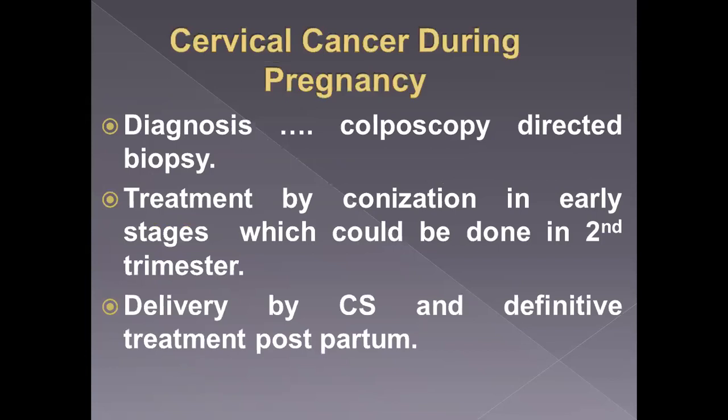Cervical cancer during pregnancy: if we discover cervical cancer during pregnancy, diagnosis is by colposcopy then biopsy. Treatment by conization in early stage can be done in the second trimester and pregnancy can continue to the third trimester, then delivery by cesarean section. Vaginal delivery is contraindicated, and definitive treatment is done postpartum after delivery.